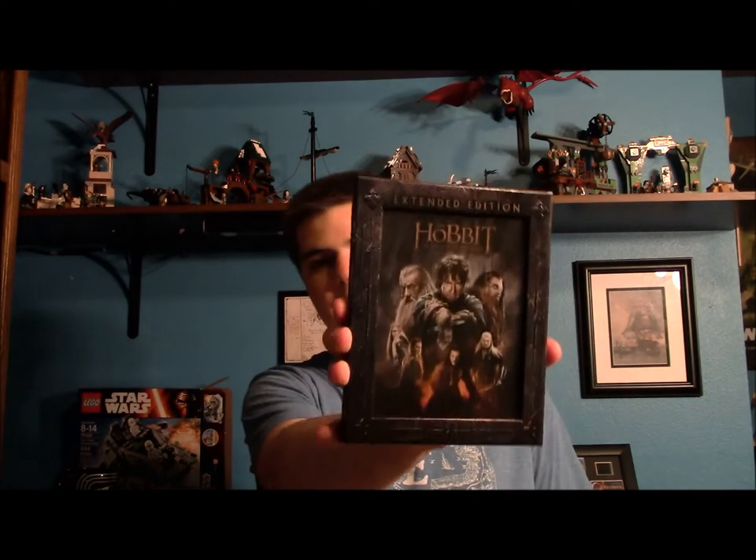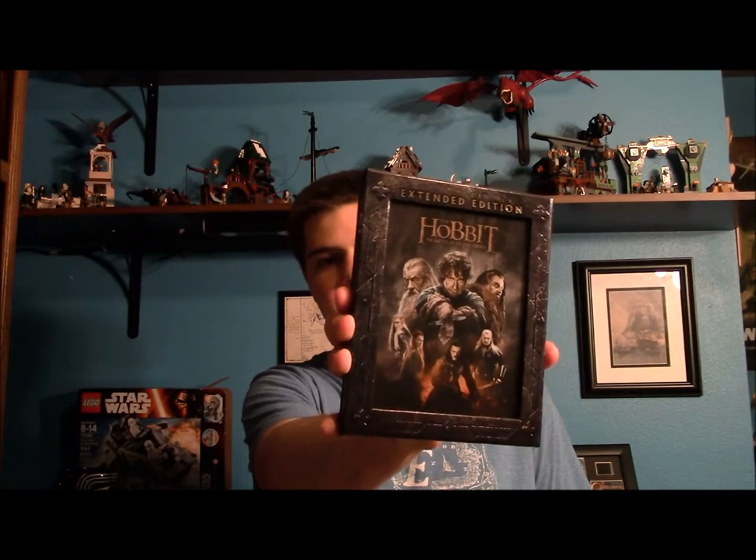Hello everyone and welcome to a very long-expected and long-overdue official review for The Hobbit: The Battle of the Five Armies Extended Edition. Back in October, I think it was like the day after it was released for a one-night show in theaters, I did kind of a preliminary review. I told you guys everything that I had noticed within the film and told you some of my initial thoughts, but since then I have not gone back and completed it.